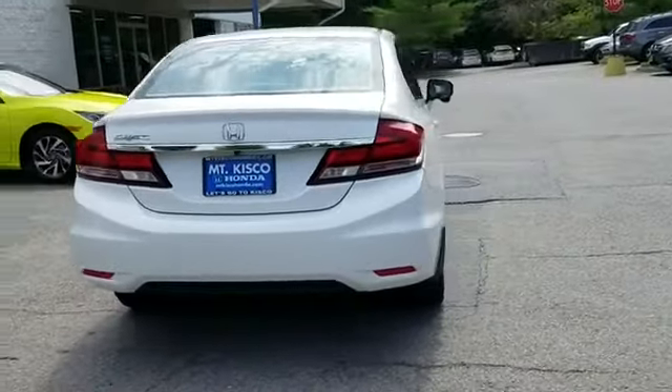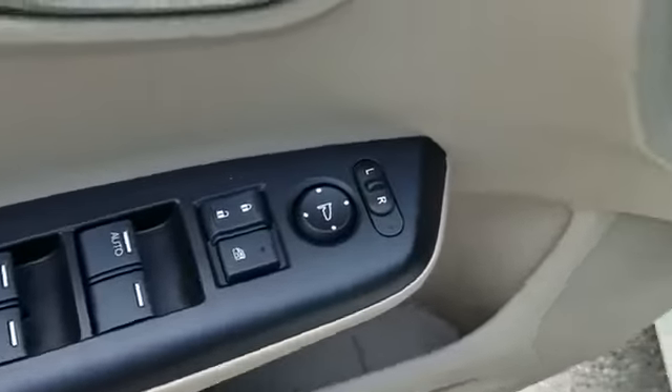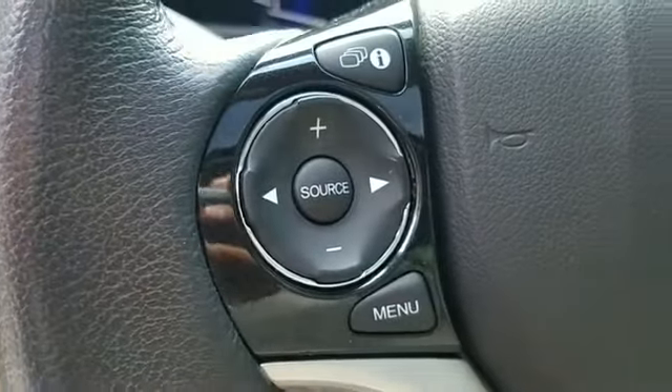as well as heated side view mirrors, leather seats, moonroof, backup camera, power driver seat, pass-through rear seat, Bluetooth, brake assist, and keyless start.